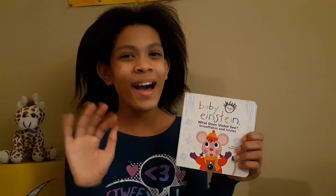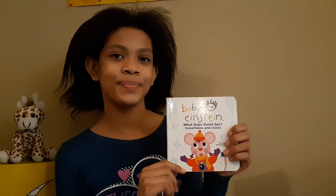Thank you so much for watching, everyone. I hope you enjoyed this video. Bye bye. Thank you.